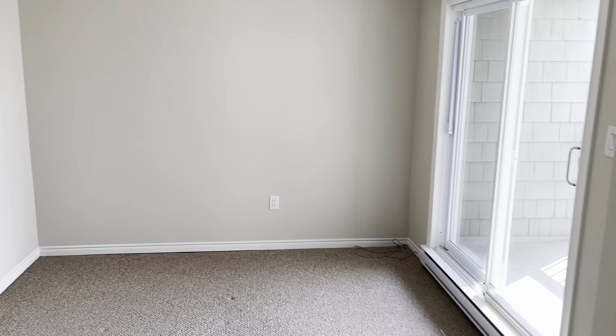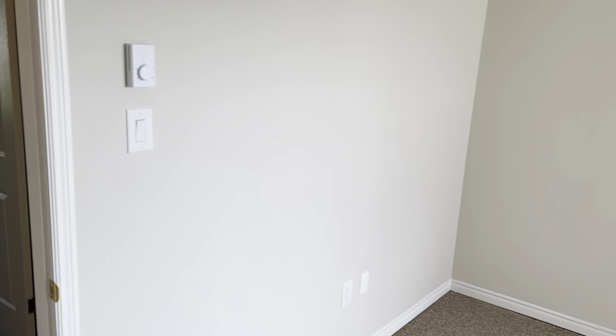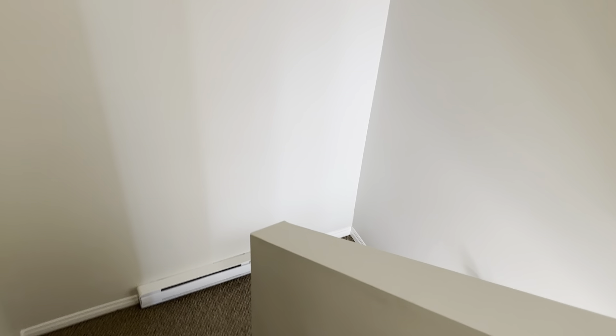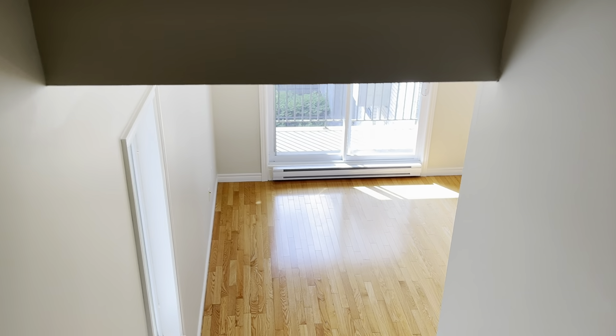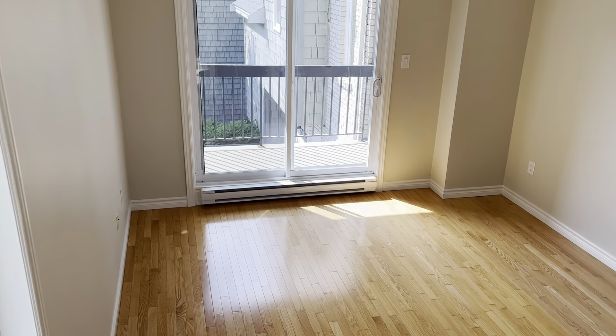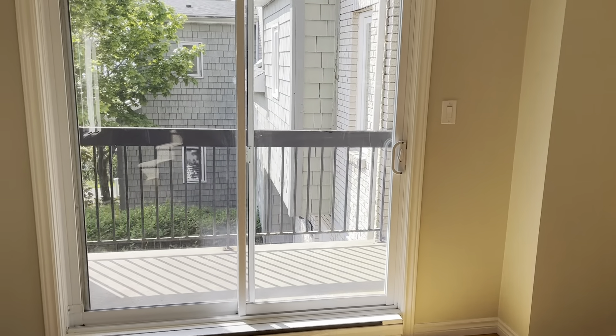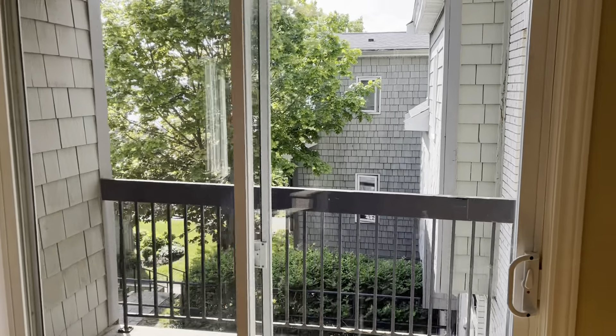Now you know everything about the property, the floor plan, and what's included in the condo fees. It is a beautiful spot. Thank you very much for watching. My name is Chris Ryan, I'm a realtor with Royal LePage Atlantic here in Halifax. If you have any questions or would like to schedule a showing, please reach out — my phone number is 902-830-4465. Thanks a lot, have a great day!